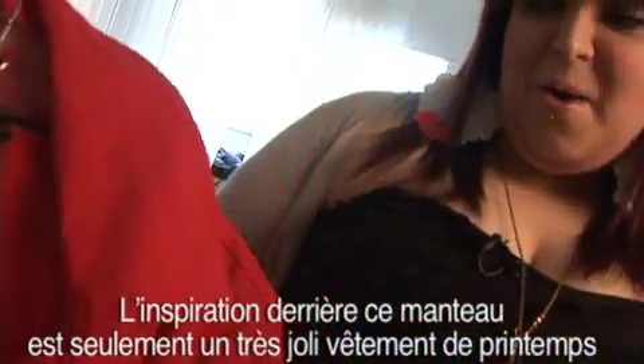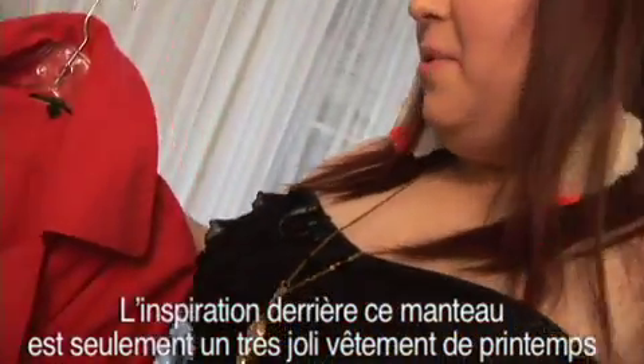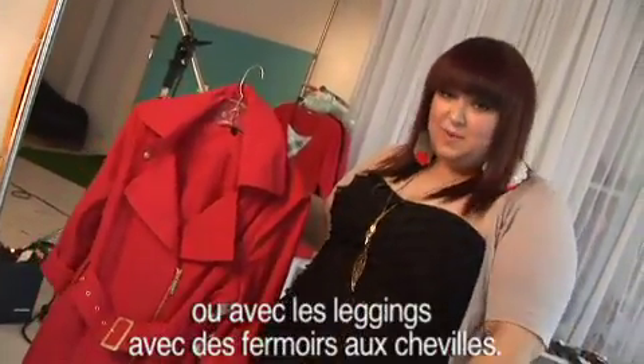This is the Jessica Biffy Trench Coat. The inspiration behind the coat was really just a really nice piece that you can wear out in the springtime — put it on over a dress, over the skinny jeans. You can wear it with the PDR leggings as well with the zippers on the bottom.